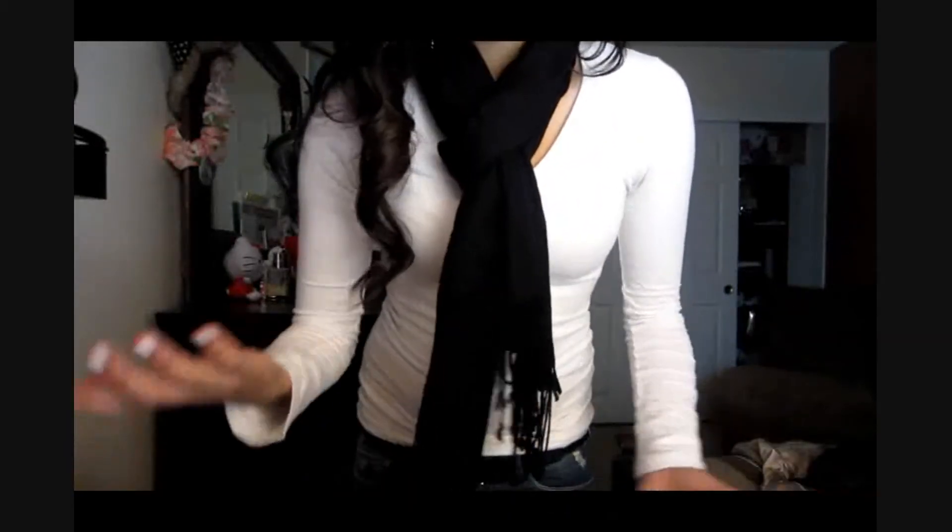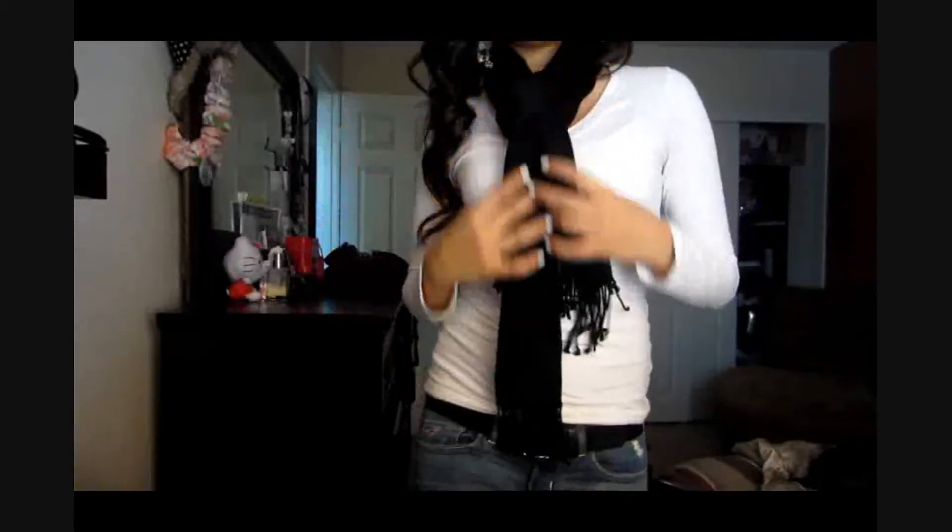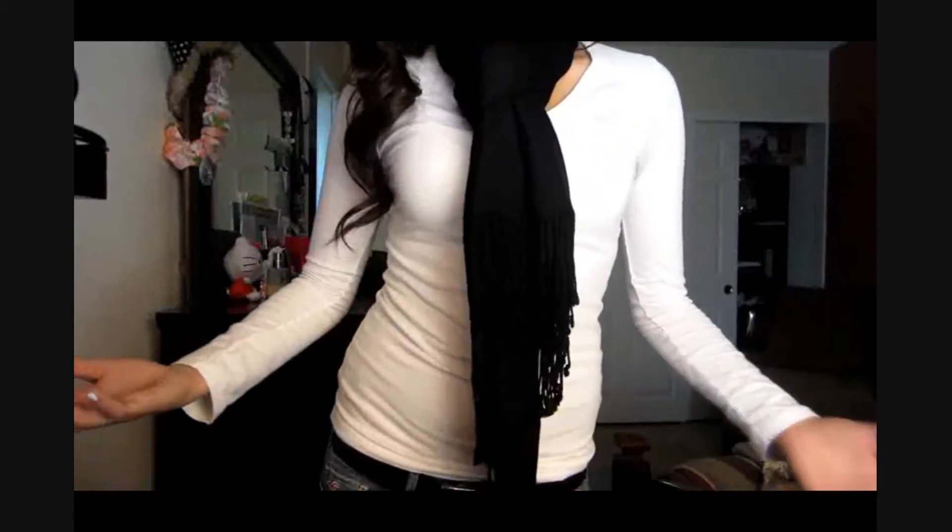Around my neck, you guys probably saw how I tie my scarf in my November favorites. You guys could refer to that to see how I tie this scarf. I just have this regular black scarf, and it has all these frilly things in it. It's pretty long, I would say.